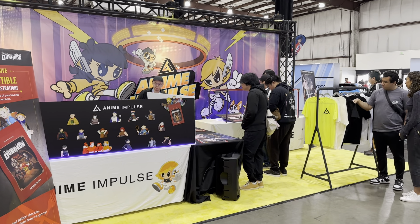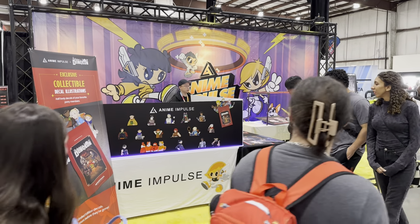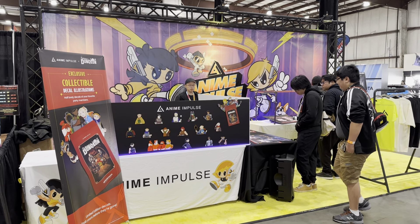Good morning and welcome to Anime Impulse Bay Area 2024. My name is Chris Yu, good to see you again. We're back on the convention circuit here in San Mateo, California on this October 12th, 2024.